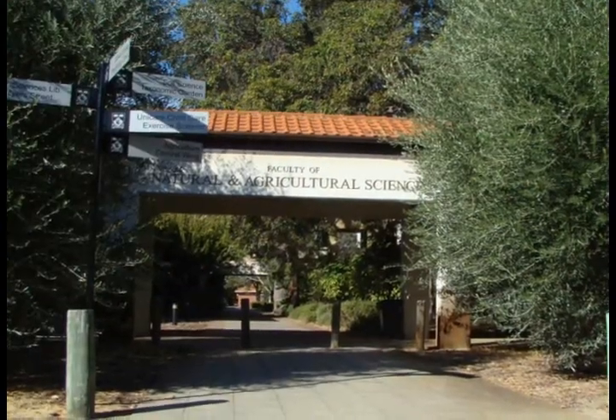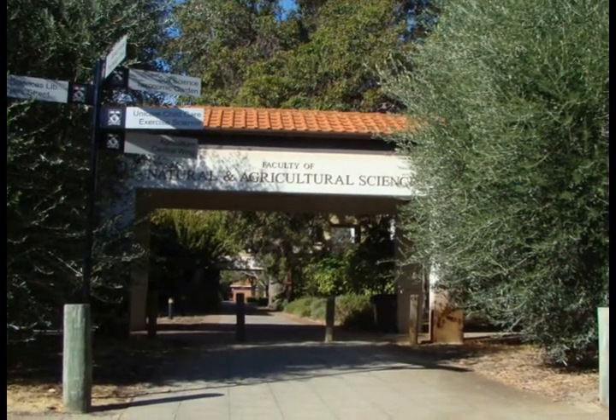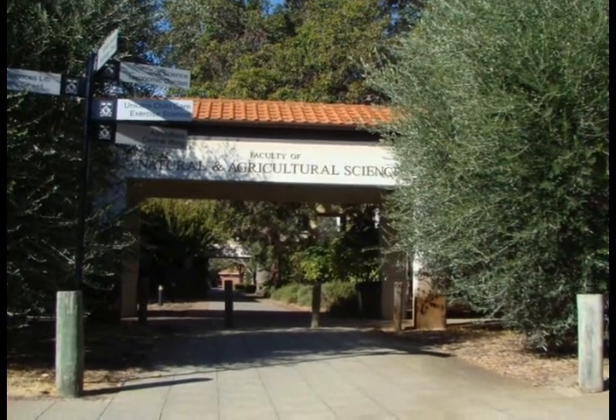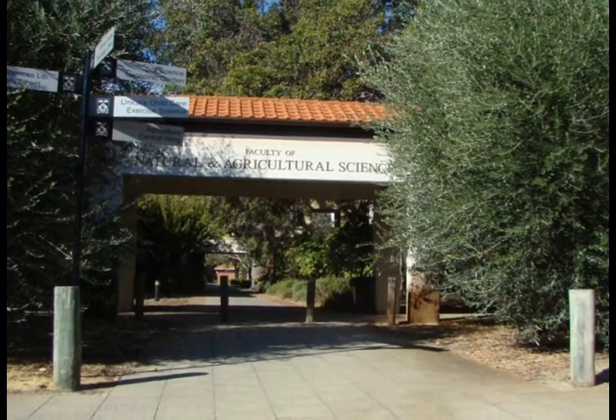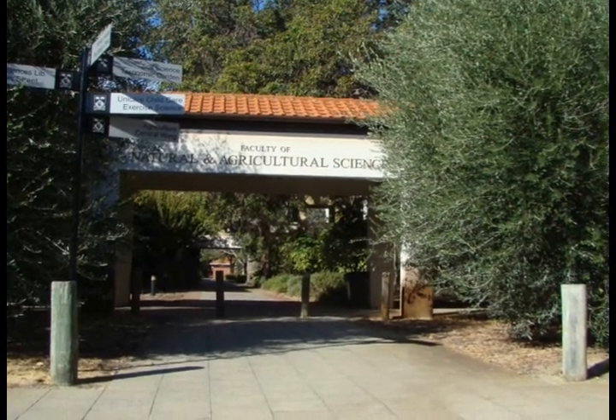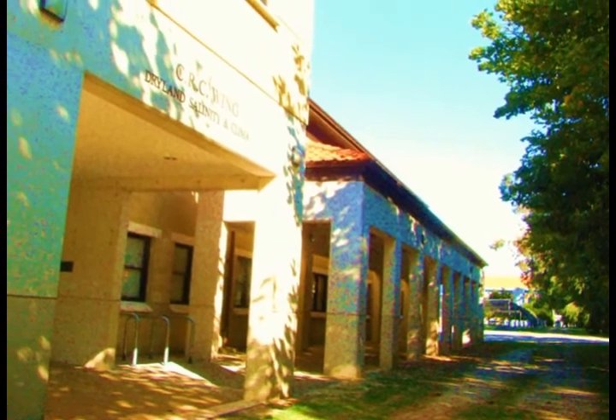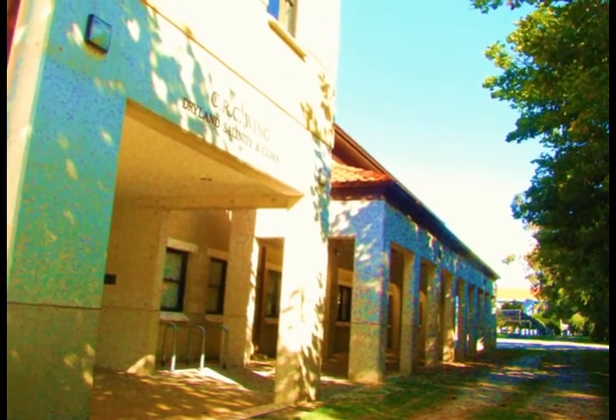Agricultural science is very important to the agricultural state of West Australia and is well featured at the university. Research into the problem areas of salinity and dry lands.